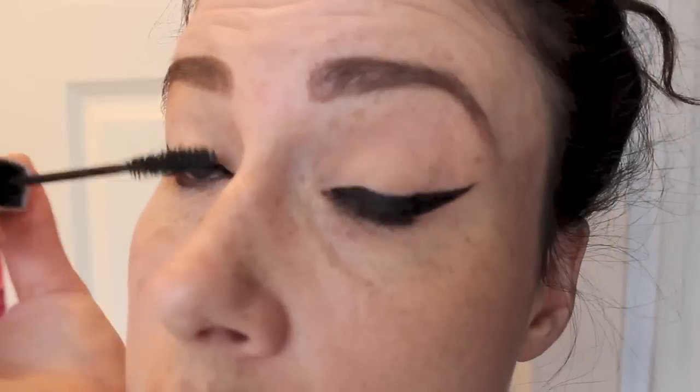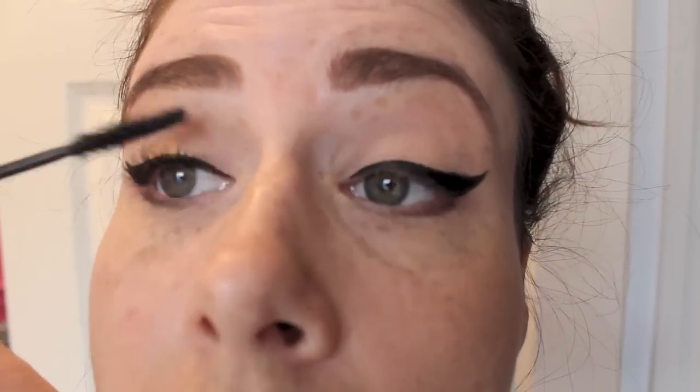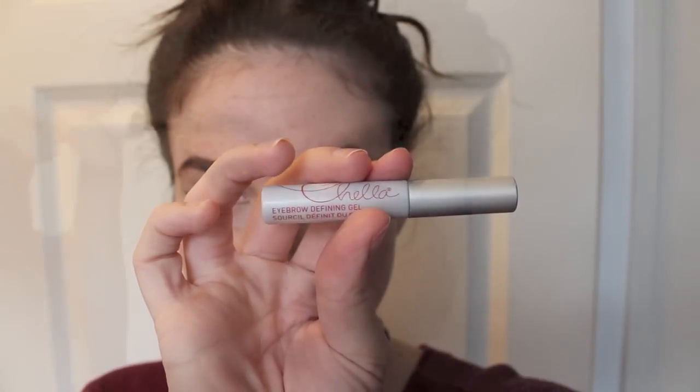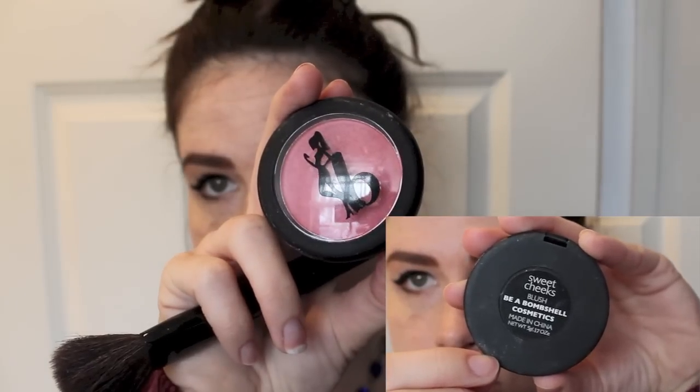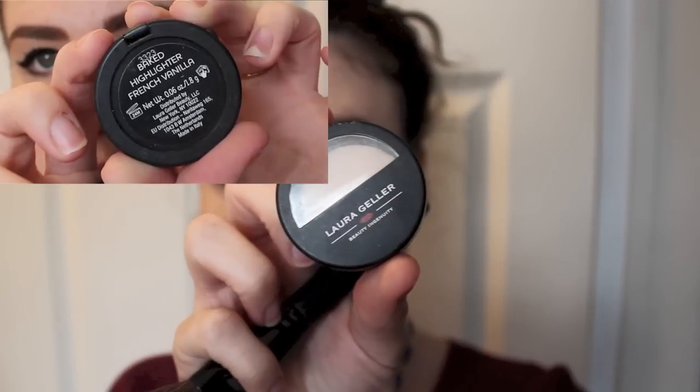I use Illegal Lengths Mascara to make my eyelashes pop on the top and the bottom lashes. Then this Chella eyebrow pencil keeps my eyebrows in place. The next thing is my Be a Bombshell blush, which I put on the apples of my cheeks. I used a couple different Laura Geller highlighters — one underneath my eyes and then one on the apples of my cheeks and down my nose.